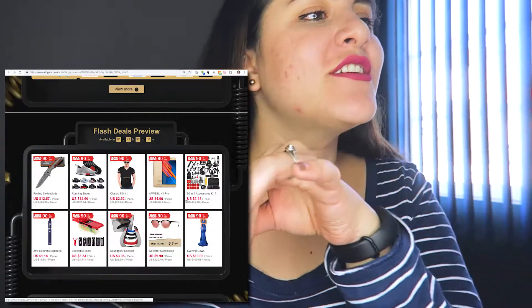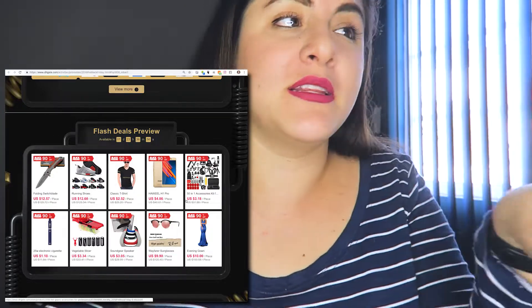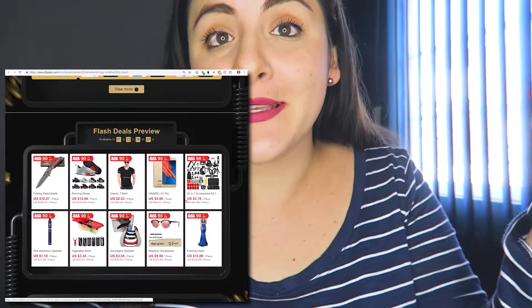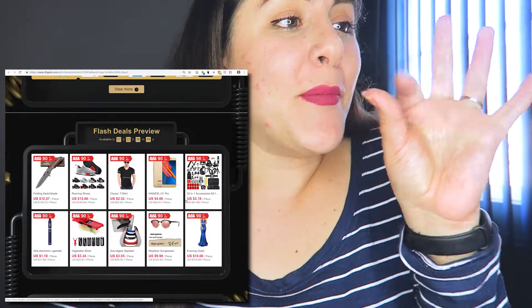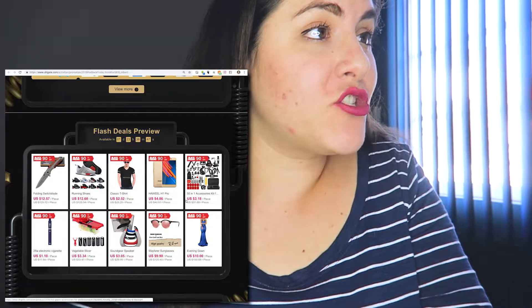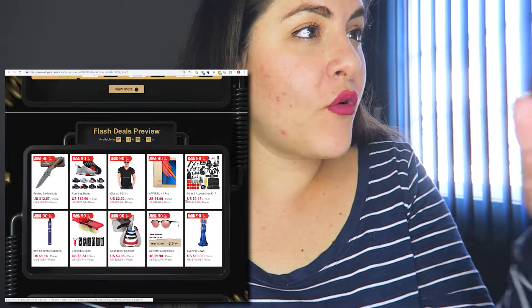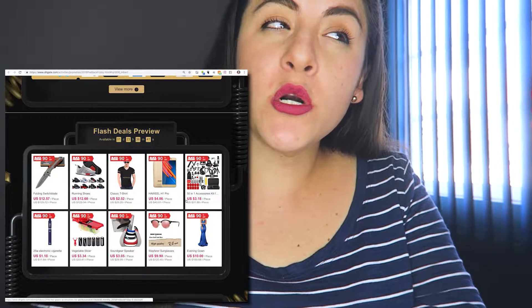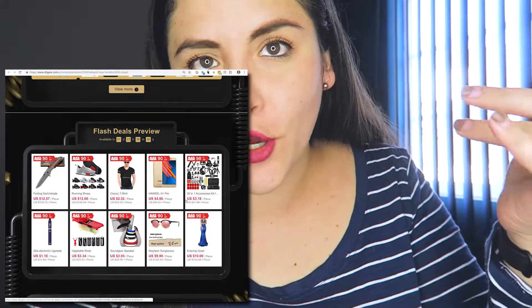Flash deals have the highest percentage off, but as the name says, you have to be very fast. For this one, you have one day and 23 hours left — so almost two days to buy. That's enough time!